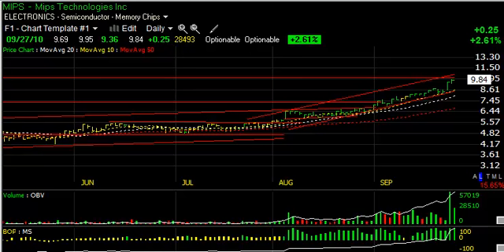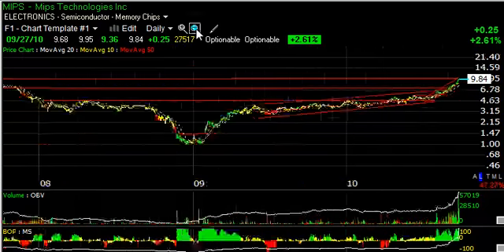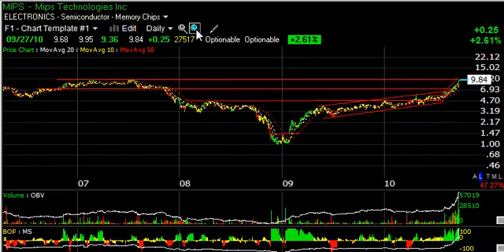MIPS, which has been moving steadily, has started to accelerate on heavy volume the last couple of sessions, reaching just under $10 today. There is resistance up in this zone, but it feels like if it gets through here, MIPS could be a $12.50 and then a $15 stock on a shorter to intermediate basis.